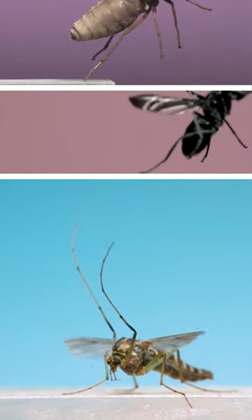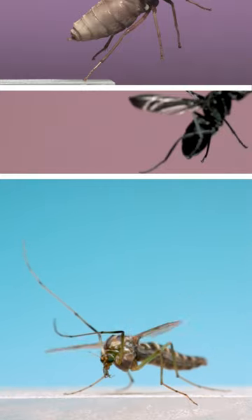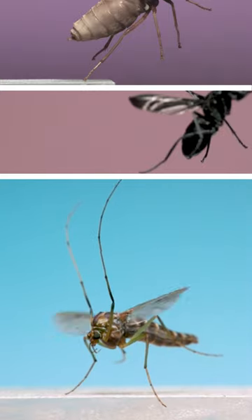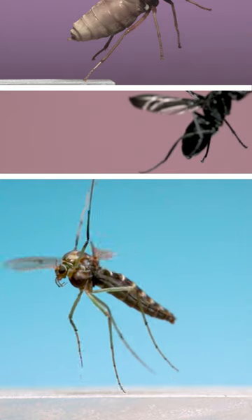Last at the bottom is a non-biting midge. At rest, these flies hold their long front legs high in the air, and they seem to do the same while flying too. You can find them in huge numbers around lakes, but I found this one right in my own backyard and brought it into the lab to film this sequence.